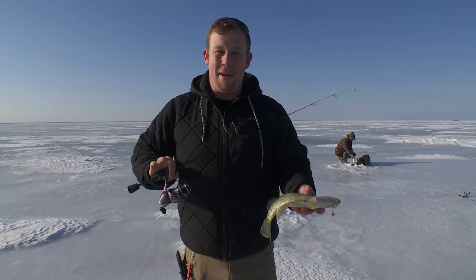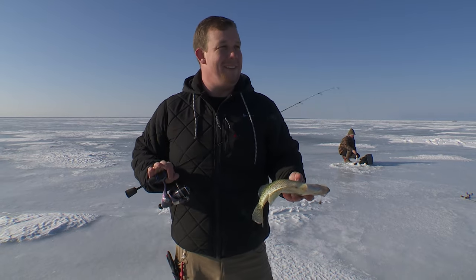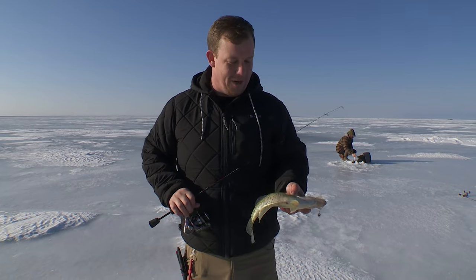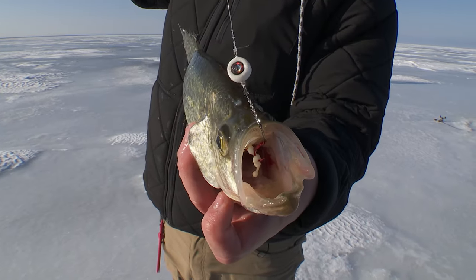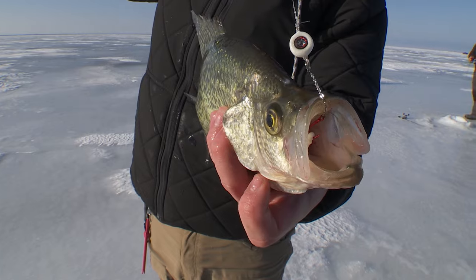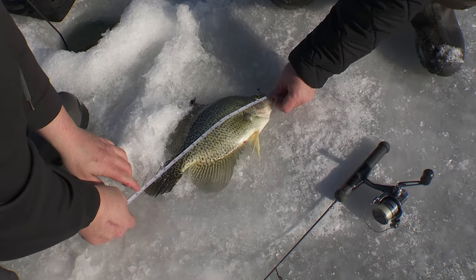As you can see, I've got the bibs off — it's getting nice and kind of warm. It's been a very interesting winter this year, but because of it these fish have been on the move and feeding all winter long. There's not too many places in the country you can go and catch this quality of crappie.